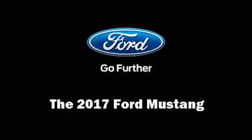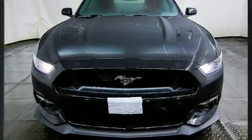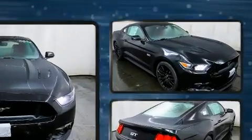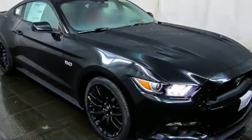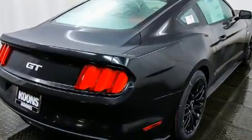Get excited about the 2017 Ford Mustang. Ford made sure to keep road handling and sportiness at the top of its priority list. It features a standard transmission, rear-wheel drive, and a 5-liter eight-cylinder engine.